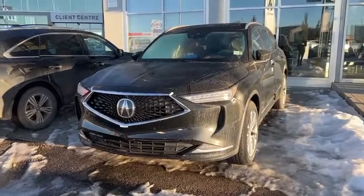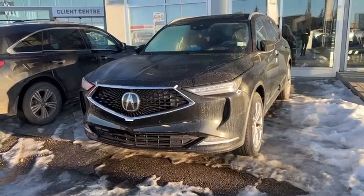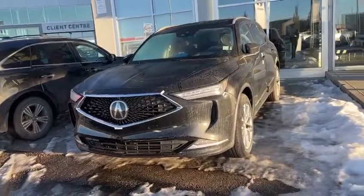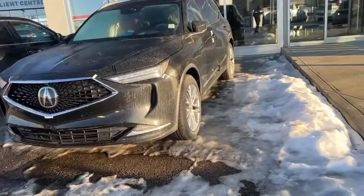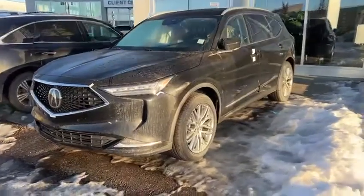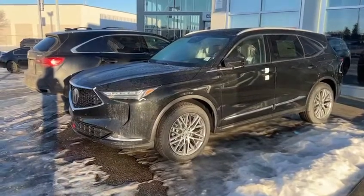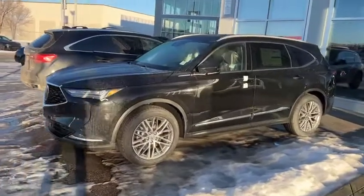You're going to get all the chrome accents on here, as well as a 360 camera, front and rear sensors. You also have LED headlights, high beams, and fog lights on this vehicle. With the black exterior, the chrome really gives it a nice contrast and makes it look very classy.